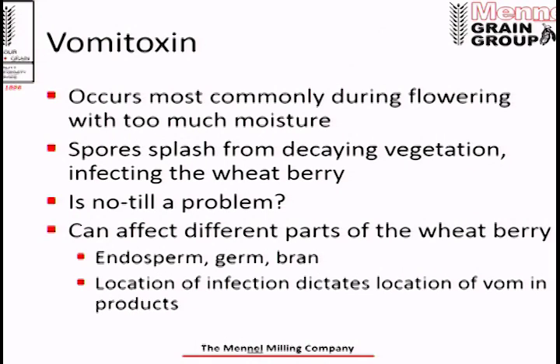Vomitoxin is caused by fusarium. It occurs most commonly during flowering, especially when there's rain, too much moisture, hot and humid conditions. The spores splash up from decaying vegetation during rain and may latch onto the wheat head — if conditions are right, it'll infect the wheat berry. I put no-till up there as a question. I don't want to go into a lot of detail, but we have seen some correlation between widespread no-till practices and the presence of vomitoxin in our wheat crop — a question for agronomists.